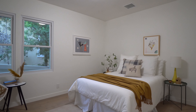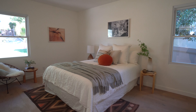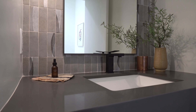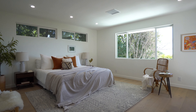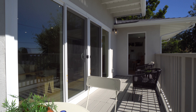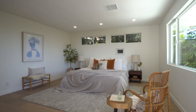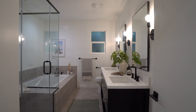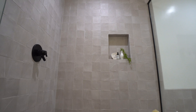The layout is ideal, with two spacious bedrooms in their own wing of the home and a private, luxurious primary bedroom in separate quarters. The primary bedroom also features an enormous walk-in closet and a beautifully designed en-suite bathroom with a tiled glass shower.